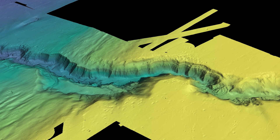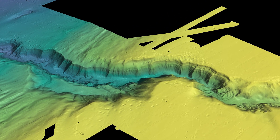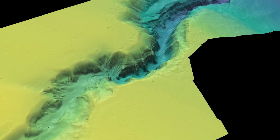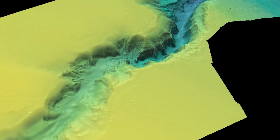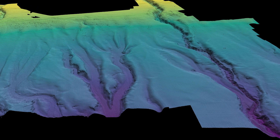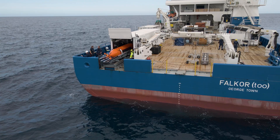The data, the resolution is phenomenal. We're able to map at full ocean depths in weather that we had never been able to map before, and at speeds we had not been able to map before. The data is going to a repository and ultimately creating a global map through an effort called Seabed 2030 that's going to benefit society as a whole.